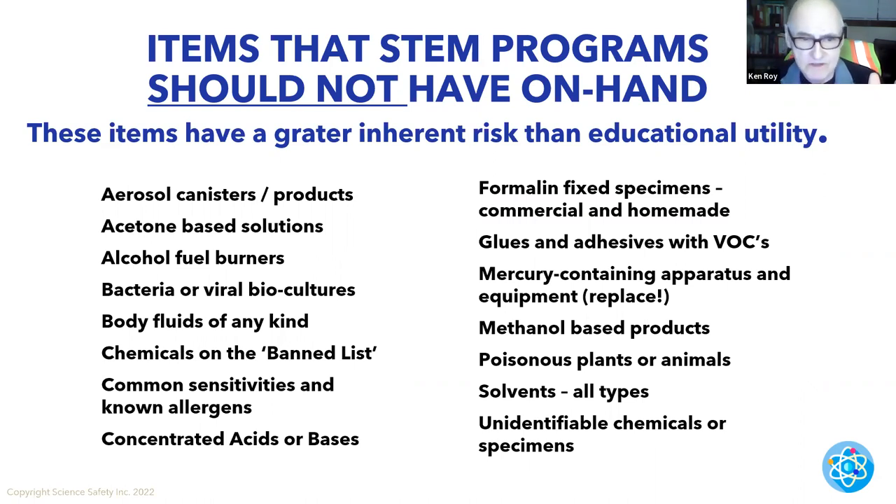Chemicals on a banned list — unfortunately there's not one major banned list, but your Board of Education may have one, or your Department of Health, local or state, or your Department of Education. The American Chemical Society, the National Science Teaching Association — they all have them. Common sensitizers and known allergens, concentrated acids and bases. Formaldehyde — we're done with it; formalin contains some formaldehyde. Glues and adhesives with volatile organic compounds. Mercury — no, please. I still find mercury thermometers and barometers.